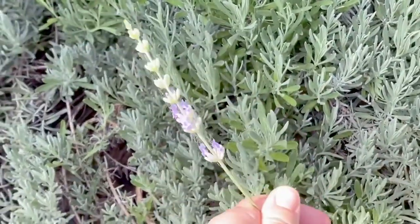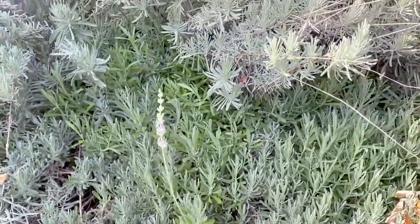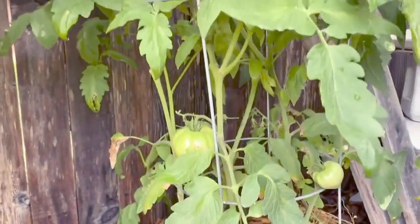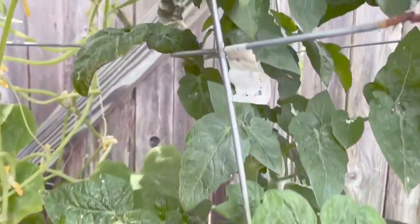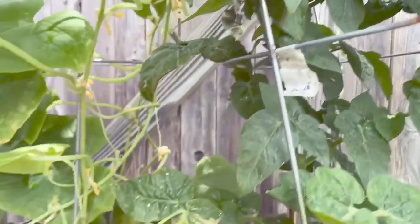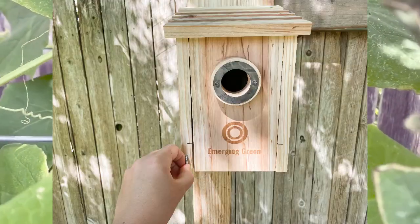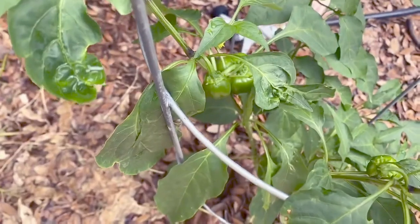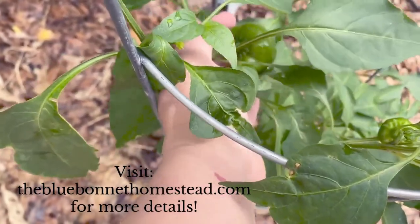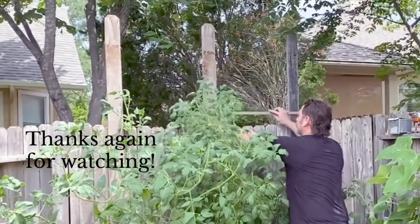I hope this video gave you some practical tips on how to make the most of your backyard space. All the products used in this video will be listed in the description box below. If you want to know more about Emerging Green and their small family business, I will leave a link in the description box below as well. Thank you all so much for joining us today — be sure to like and subscribe if you like this kind of content. Have a good one and I'll see you in the next one. Bye!